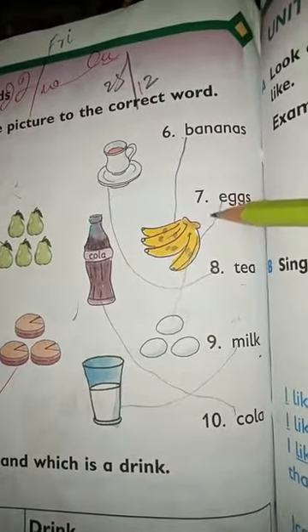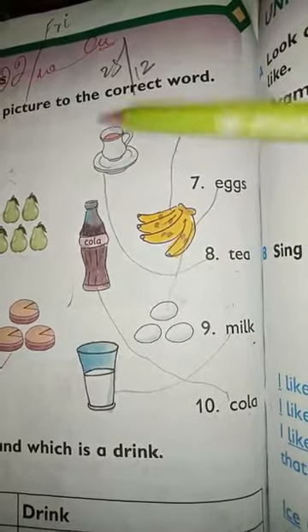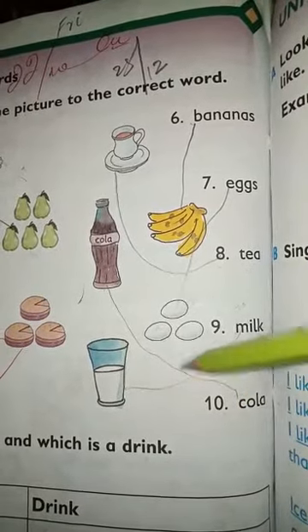We will match: number 7, eggs. Number 8, we will match tea. Number 9, we will match milk. Number 10, we will match cola.